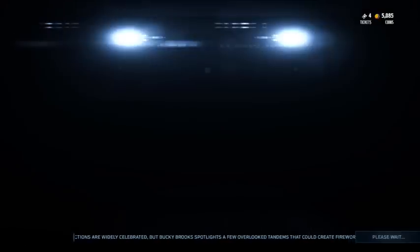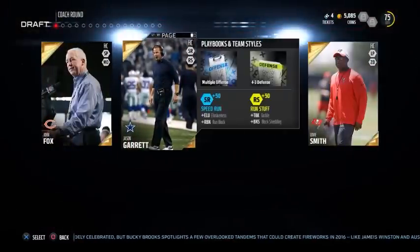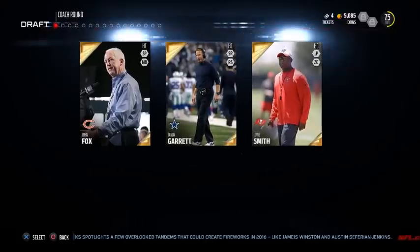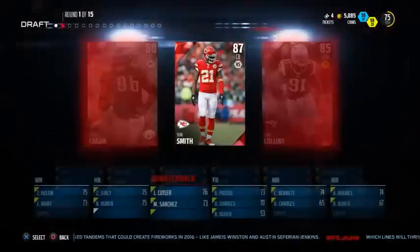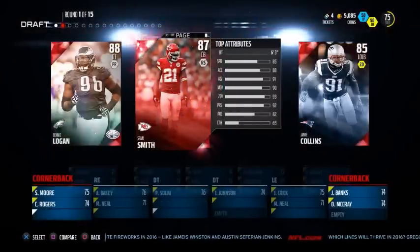Hi guys and welcome back to another Draft Champions video. In this series the goal, obviously as every other YouTuber's goal, is to try and get the highest rated draft on YouTube. Today we have some absolutely insane drafts that are definitely some of the best I've seen on YouTube. Stick around for the last draft because that one is definitely the best out of the three.